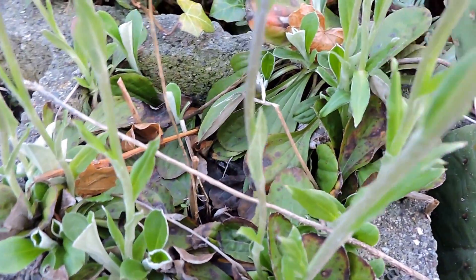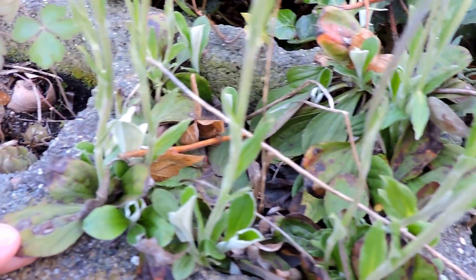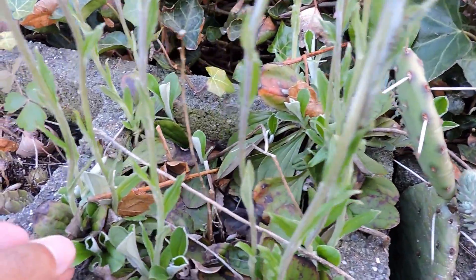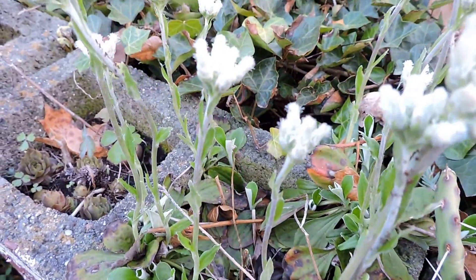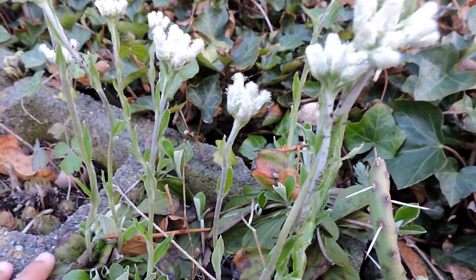Here it is growing in one of the worst habitats possible — a cinder block — and it's thriving. Pussy toes have some other names as well. Some people call them everlastings, because they're evergreen and they flower for quite a while. They're also sometimes called lady's tobacco. I've heard that some tribes smoked them, though I'm not sure why.